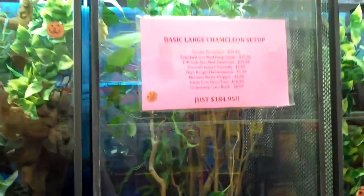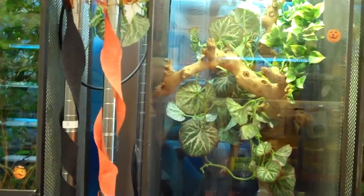Over here we have baby veiled chameleons along with a basic setup so people have an idea of what it's going to require to take care of them. Over here we have our baby Chinese water dragons — he's hanging out right up front today, cute little guy. Down here we have our small Ambanja panther chameleon. He's a little grumpy, giving me the stink eye, but a real pretty little guy.